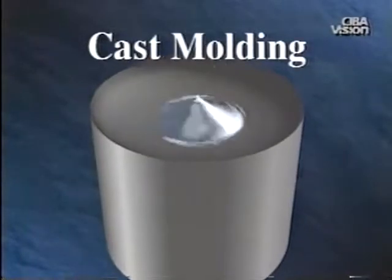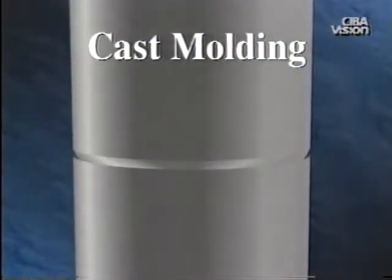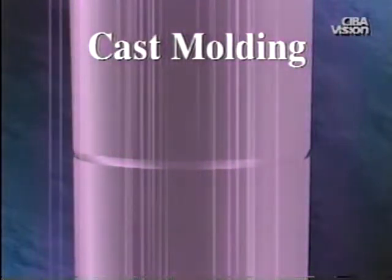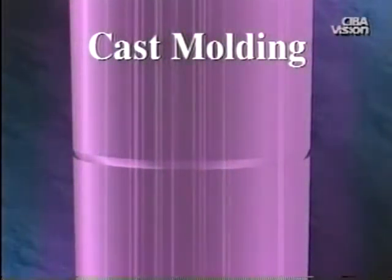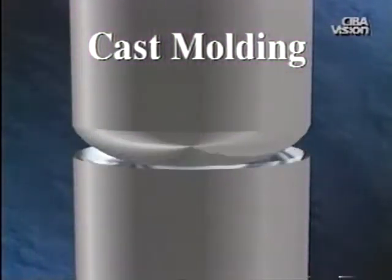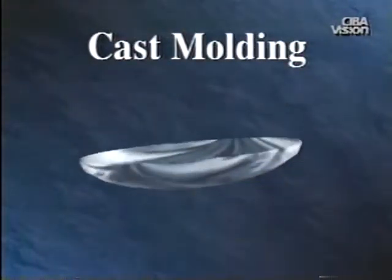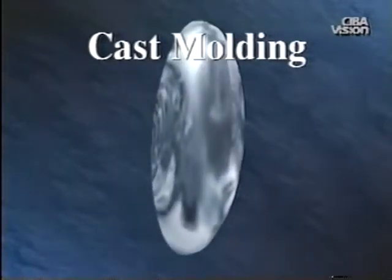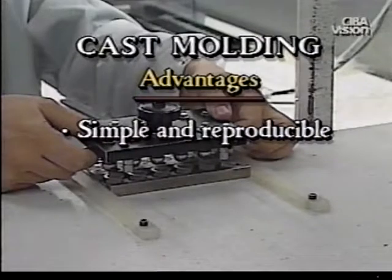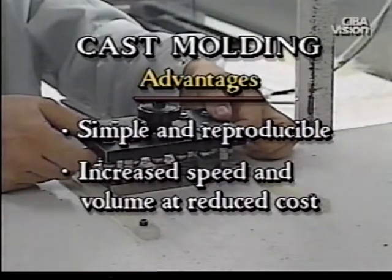In the cast molding method, liquid polymer is poured into a concave mold. The convex portion of the mold is then applied, clamped into place, and the material is cured with heat and ultraviolet light. Curing causes the material to convert from a liquid to a solid. After the lens is removed from the mold, it must undergo hydration to become soft and flexible. The advantages of cast molding are that it is a simple, reproducible process and it allows increased speed and volume of production at a reduced cost.